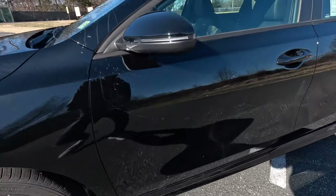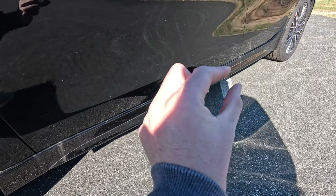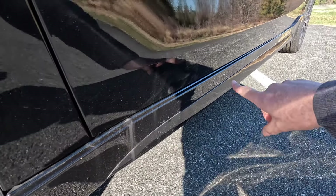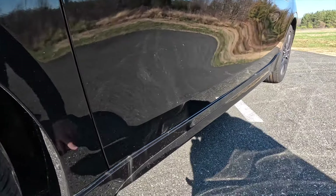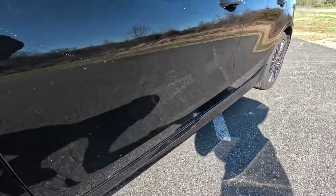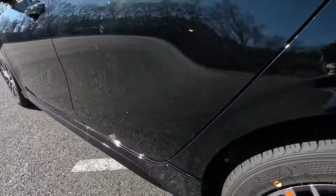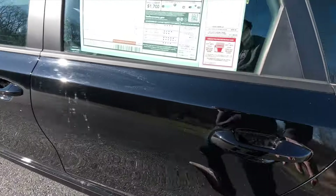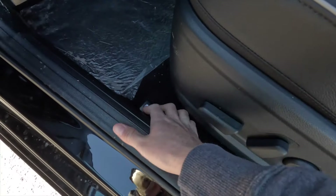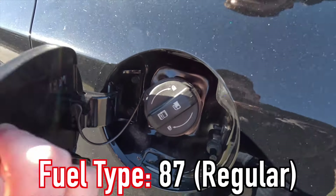Specific to the GT line, you get these gloss black side skirts — it just looks a little bit sportier on the side. Regardless of exterior color, the GT line will always have these gloss black side skirts. Then you also have your fuel door here on the driver's side, but you do have to go in through the driver's door and pull up on a lever to pop that open. You do not get a capless filler neck.